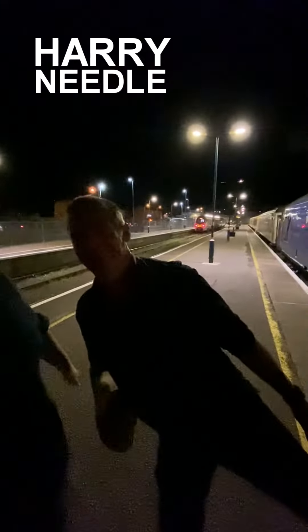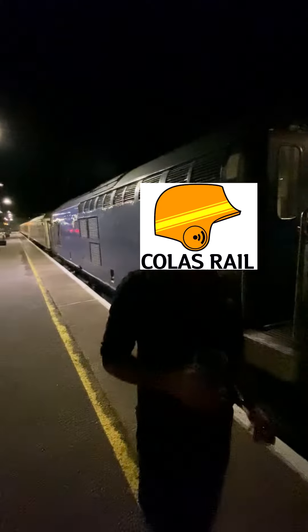Ladies and gentlemen, welcome back to the WibbleZone YouTube channel. Today we've got an exclusive interview with Harry Needle and Co! A co-less rail! A co-less rail!